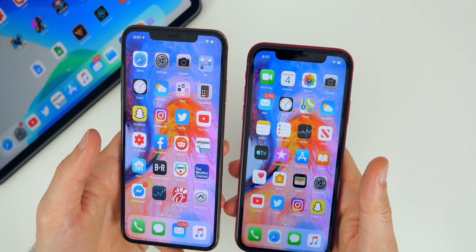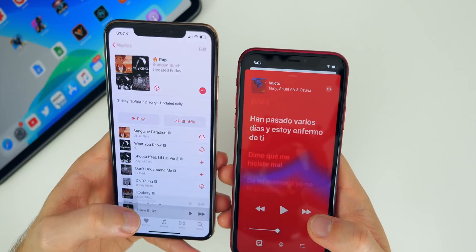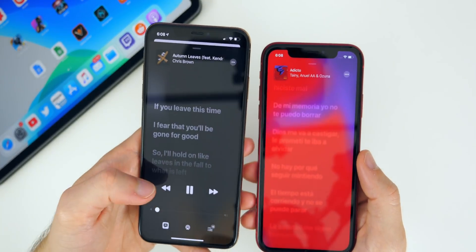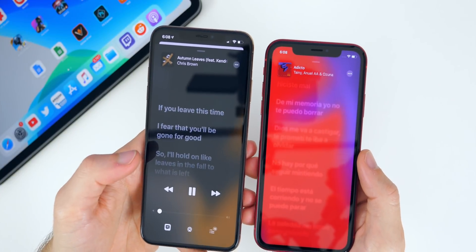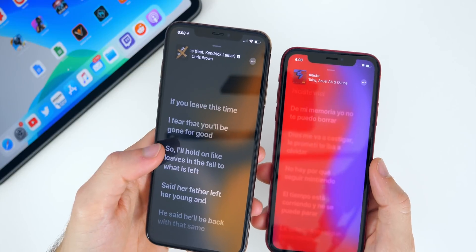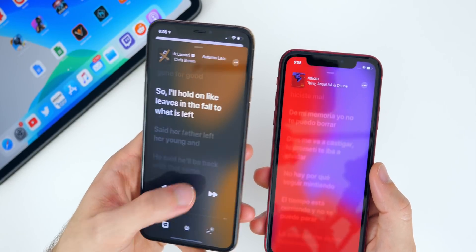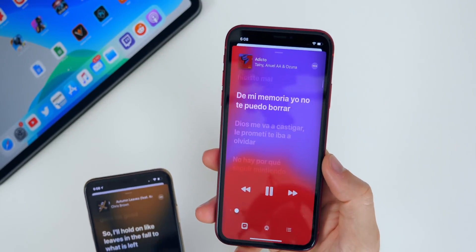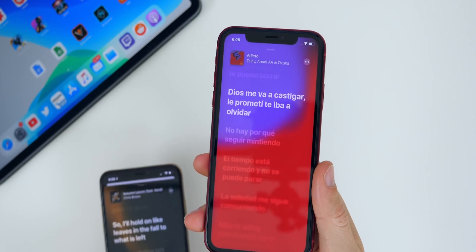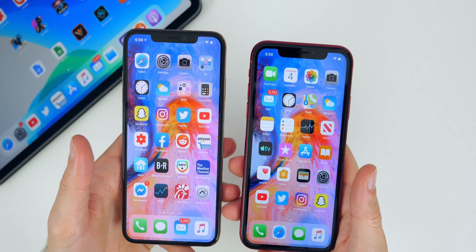Another bug fix in beta two comes inside the Music application when it comes to lyrics. On iOS 13.1 beta one, when you went into the lyrics to try to view them in karaoke style, it would just not work — it would never trigger right away. Now in beta two, the lyrics start playing and it follows along with the song like karaoke style right away, and it's not bugged out. That is thankfully fixed.